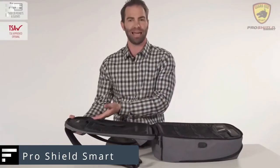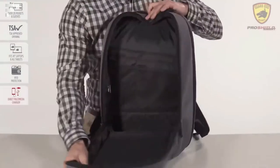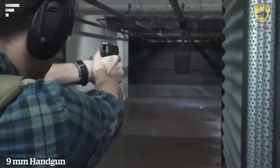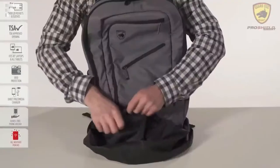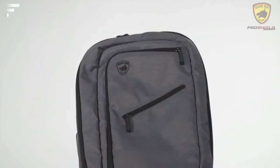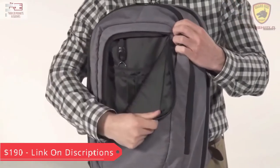Pro Shield Smart — the manufacturers of this backpack are sure that you may not be able to live without it, literally. In a critical situation it can serve as a ballistic shield, protecting your health and maybe even saving your life. Pro Shield Smart is developed by the American company Guard Dog Security. It's level 3A tested, meaning it can withstand multiple hits from a .44 Magnum and .357 SIG pistols. The 20 pockets and a zipper that divides the backpack in half make it easier to use. It supports laptops and tablets, features RFID protection and a built-in portable battery. The price is $190.